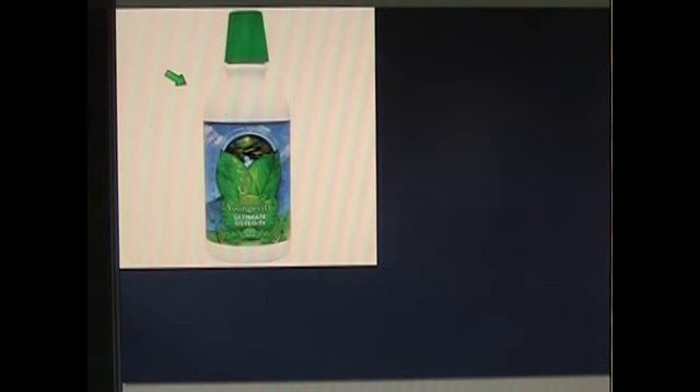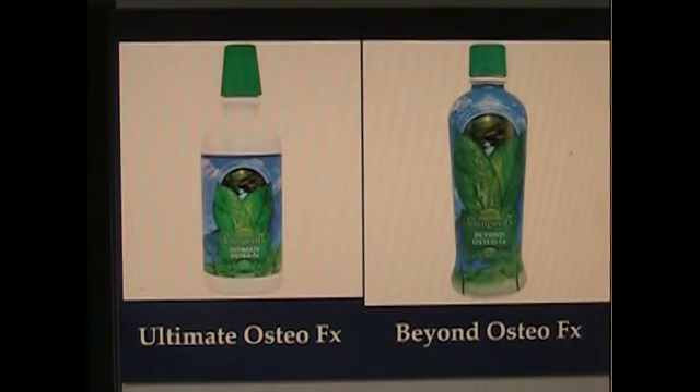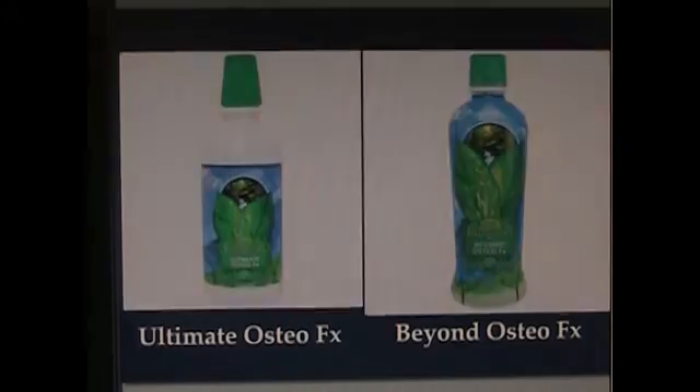Now we're going to talk about the nuts and bolts of Longevity's calcium supplements to see how to apply them appropriately. The oldest calcium supplement Longevity offers is called Ultimate Osteo FX — that was the original. Then came Beyond Osteo FX. That's how it got its name: it was Ultimate Osteo FX 2.0, so they called it Beyond Osteo FX. Let's break it down and look at the differences.